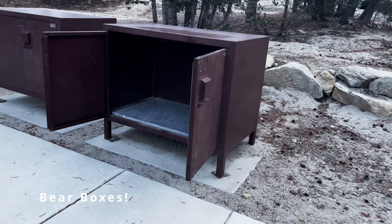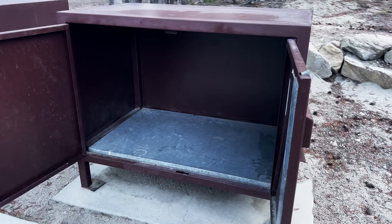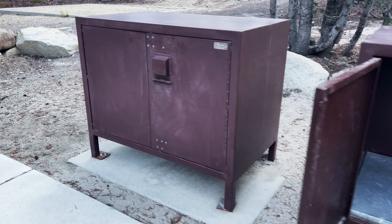In case you're ever curious how a bear box works, here is one open, and here's what it looks closed.